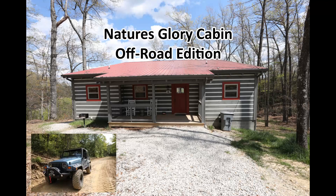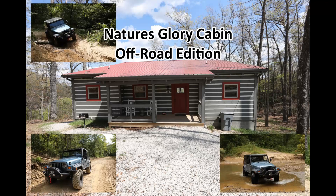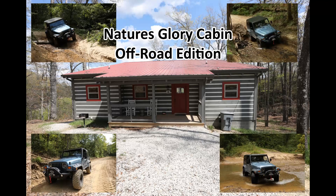Welcome to another edition of Nature's Glory Cabin Off-Road. Today we're going to be back in the backcountry byway again just outside of Slade, Kentucky, and we're going to be doing Spaws Creek today.